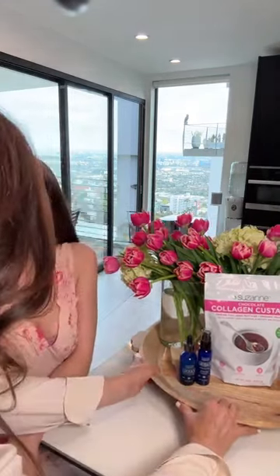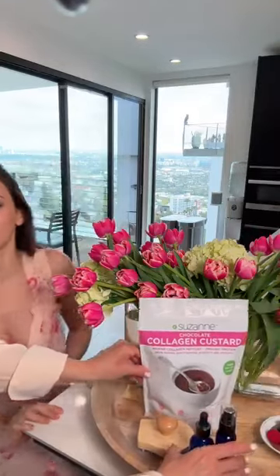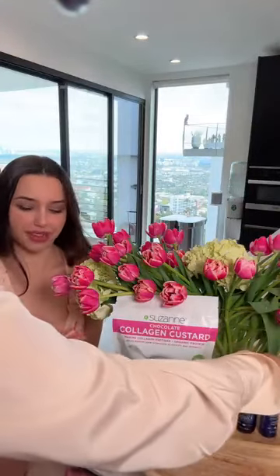Francesca loves her ashwagandha — don't blame her, it's a great one. The new collagen custard product looks yummy. Grow Back really works for healthy hair — great products. One thing I also lost during COVID was my sense of smell — I can't smell peanut butter at all anymore. I got flowers today because it was such an exciting day for our new product launch.